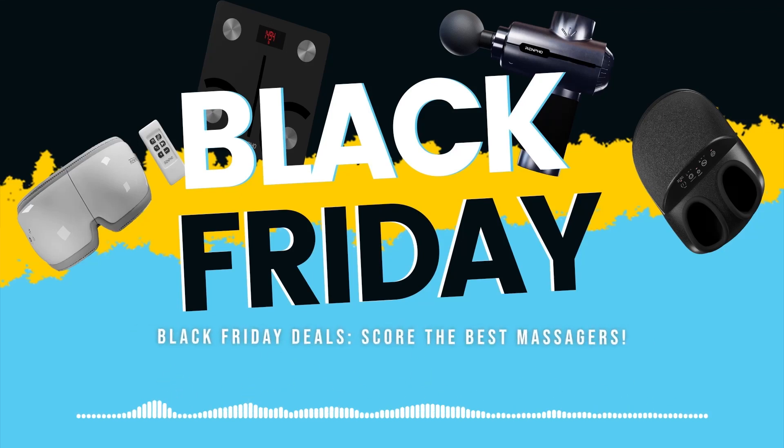Black Friday deals — score the best massagers! The most effective way to save money while shopping in 2022? Huge Black Friday discounts. Everything that has been waiting to be marked down is currently at its lowest price. What should you purchase?